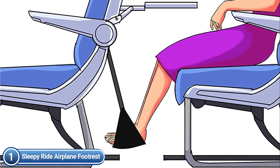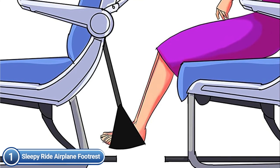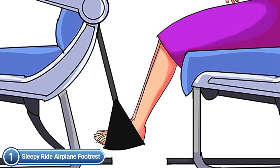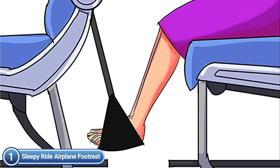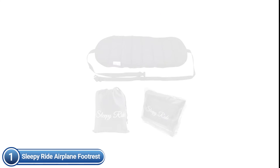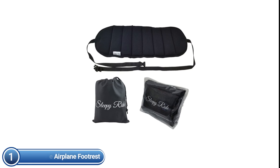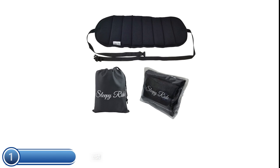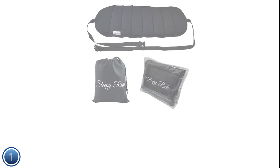Just hang it on the arm of the tray table and place your feet down on the footrest. You can enjoy it with the table either up or down. The straps can be adjusted to provide the ideal length and required support. It is highly recommended for people who are 5 feet 8 inches or less, specifically when your feet don't reach the floor while sitting. The compact design fits easily in your carry-on bag or favorite travel bag, and it comes with a handy drawstring carrying bag.